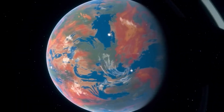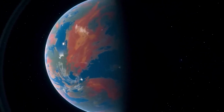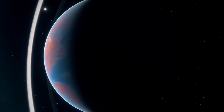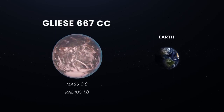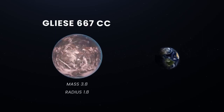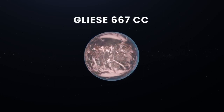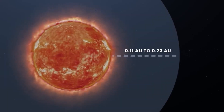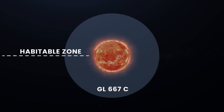The three potentially habitable planets in the Gliese 667 system are all located further away from their host star, and they all have masses between one and five times that of Earth, making them excellent candidates for habitability. Gliese 667Cc, the next closest planet, orbits on the inner edge of the star's habitable zone. It has a mass of about 3.8 and a radius 1.8 times that of Earth, and its year lasts just 28 Earth days. With an Earth Similarity Index of 0.85, it is often referred to as the Holy Grail of extrasolar planets.